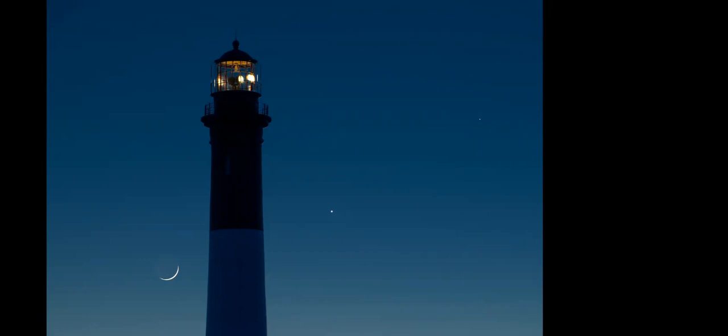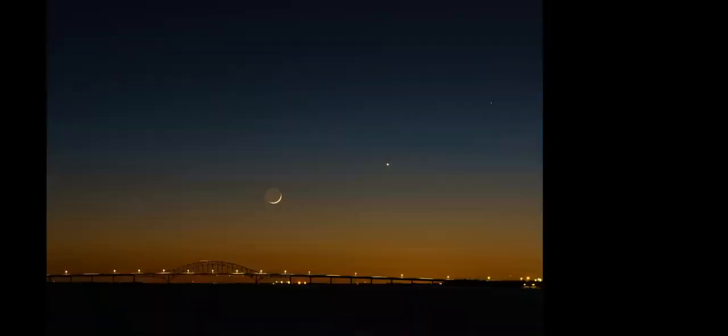This photo is the same night but looking in a different direction at a wider angle, and you can see just how high Mercury was. That's the Fire Island Inlet Bridge in the frame. It's a thin crescent moon, and as usual for New York, the low horizon at sunset often has a schmutzy brown color from air pollution and haze.